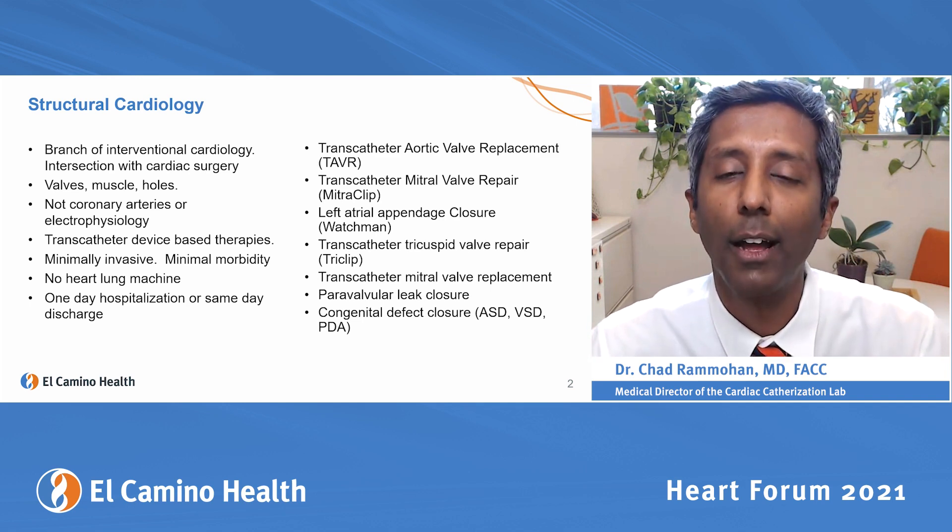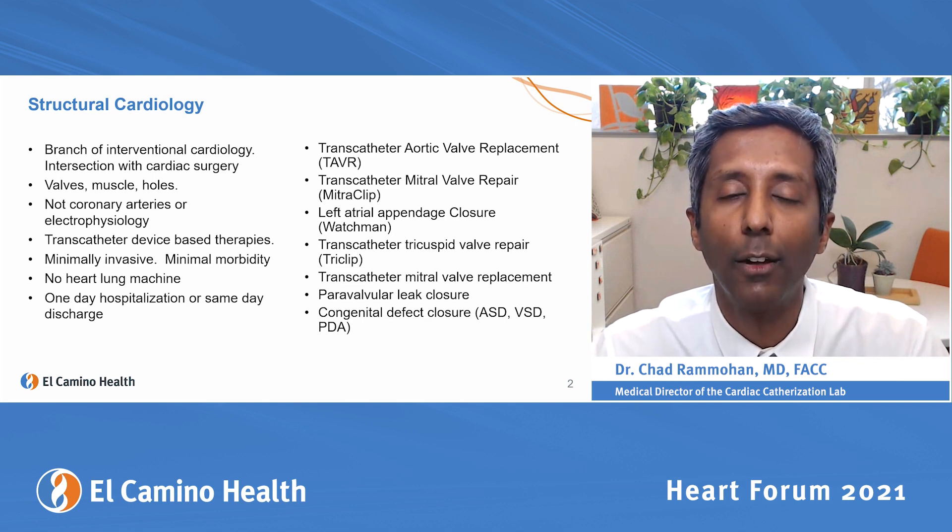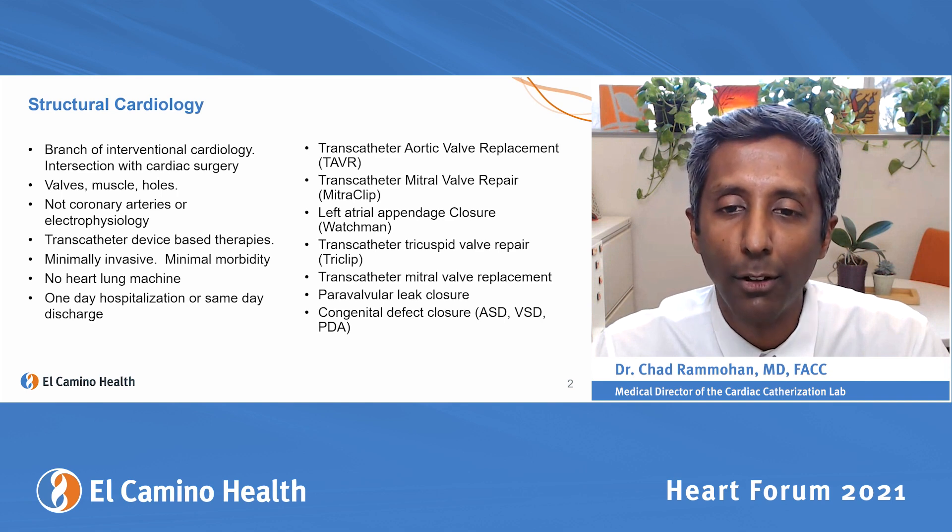We're going to talk about aortic valve replacement, transcatheter valve replacement called TAVR, transcatheter mitral valve repair called MitraClip, and left atrial appendage closure.